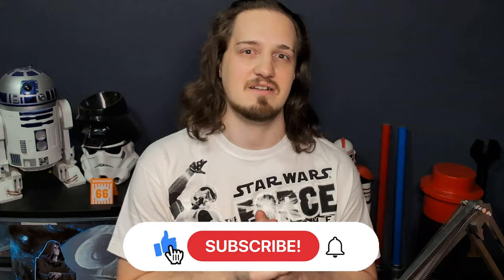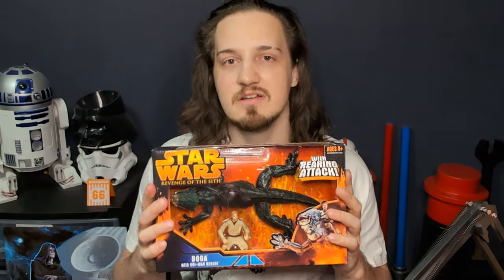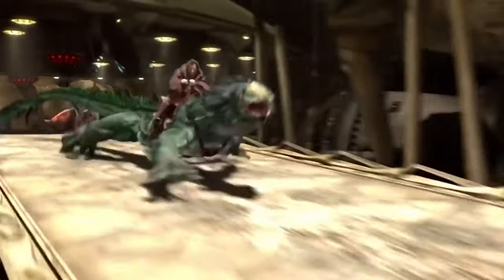Hey, what's going on everybody, welcome back to the den. Today we got a pretty cool episode — I found one of my holy grail items. I've wanted this specific thing since around 2005 when Revenge of the Sith came out, and it is the Obi-Wan Kenobi riding the Boga.